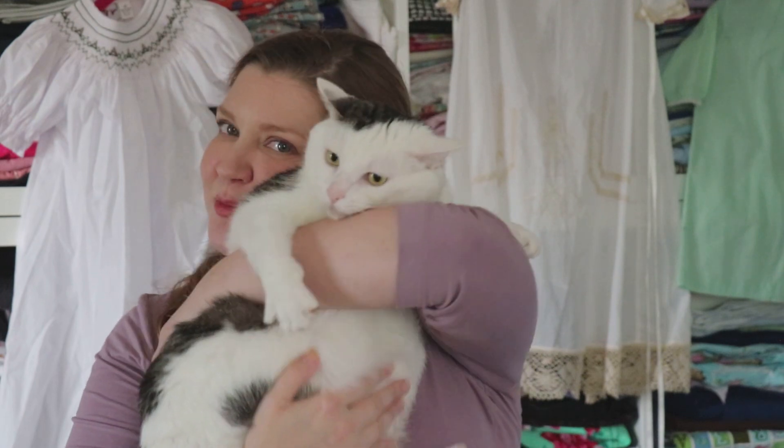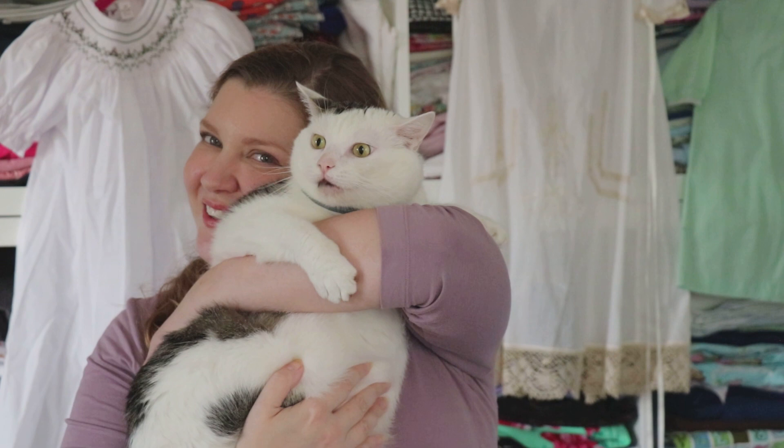Yes, you're my big potato, aren't you? Aren't you my big potato? Yeah.